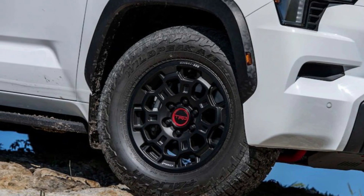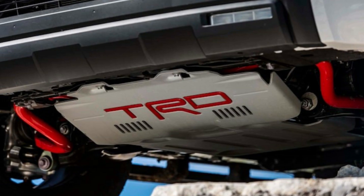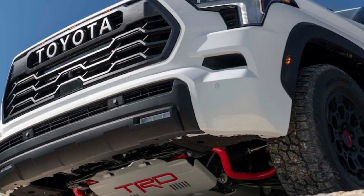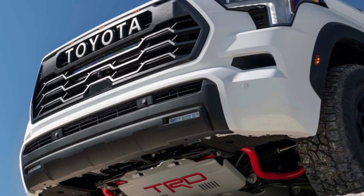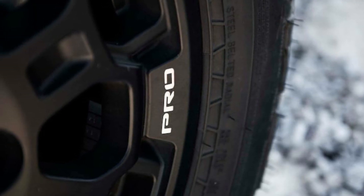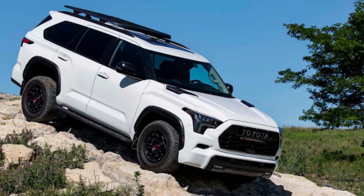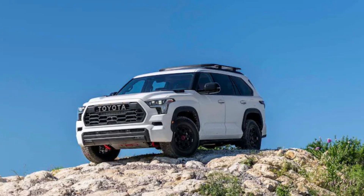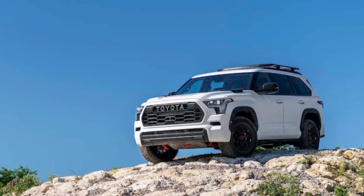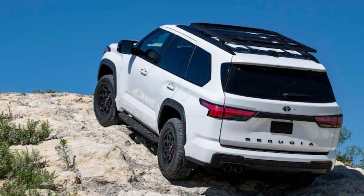2023 Toyota Sequoia Platinum Pros and Cons. Toyota adds luxurious items to the Sequoia Platinum model. Standard second-row heated and ventilated captain seats are included. The interior features a JBL music system, head-up display, and wireless charging. Toyota also adds a panoramic sunroof, LED headlights, sequential turn signals, and rain-sensing wipers. The 2WD Sequoia Platinum begins at $72,395 and 4WD at $75,395.